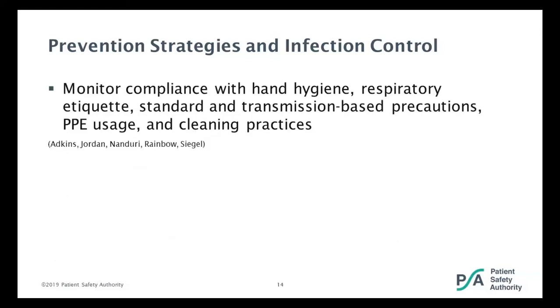You need to monitor compliance. After you've done all this re-education, monitor compliance with hand hygiene, with respiratory etiquette, with your precautions and PPE usage, and your cleaning practices. While you're monitoring, you may have to do some on-the-spot education if somebody is not following the protocols appropriately.